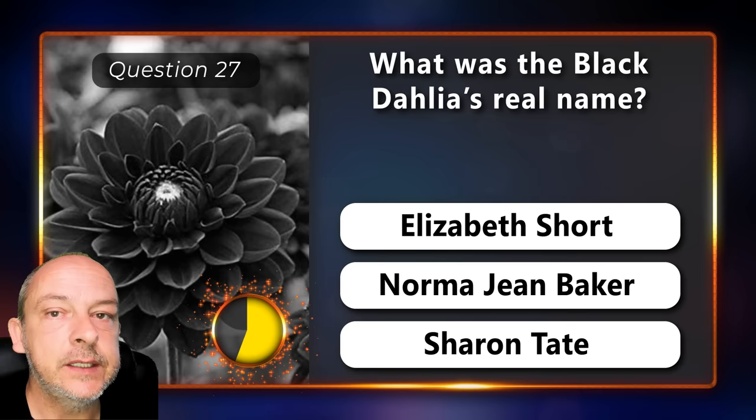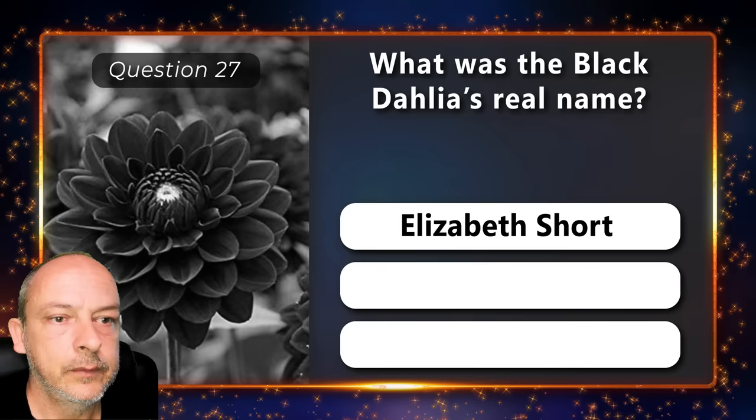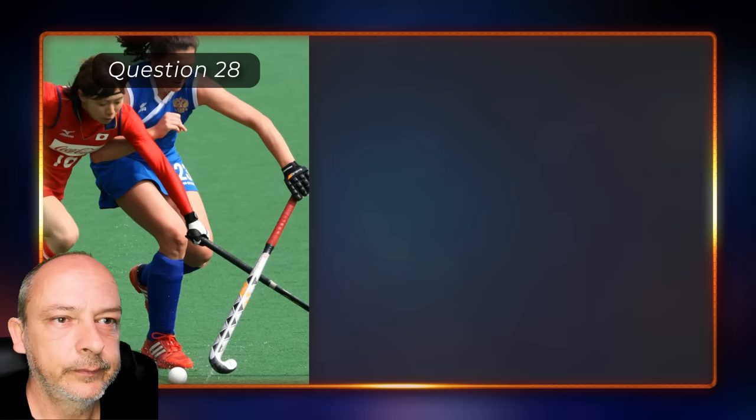What was the Black Dahlia's real name — Elizabeth Short, Norma Jean Baker, or Sharon Tate? Elizabeth Short.